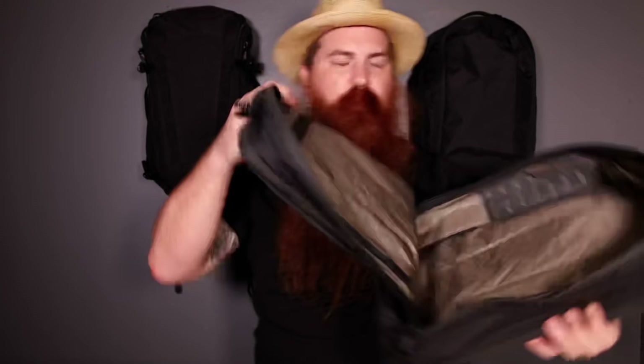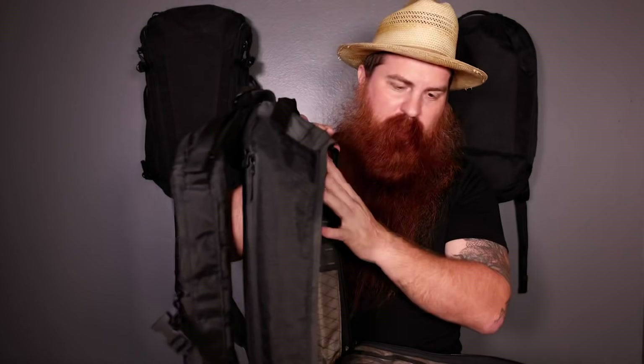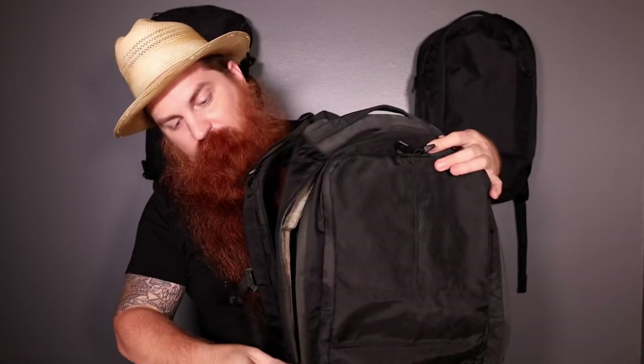They have a pretty simple main compartment. You've got some organization on the back — you can add some of Tad's modular pouches to these loops here. For me, this is where I keep all my clothes, my big tripod, and camera lens. This is my go-to compartment. I use pouches in there and they're great.